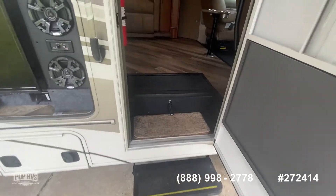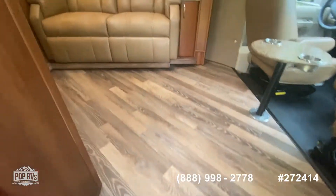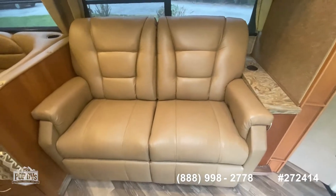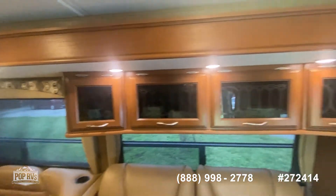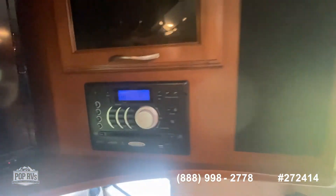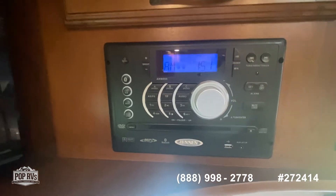Let's enter inside. You can see a fully reclining leather sofa. Beautiful cabinetry. Right there is your sound bar and television — there's your entertainment system inside as well.